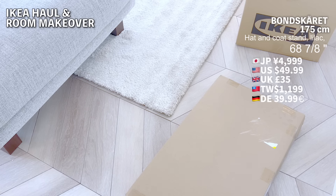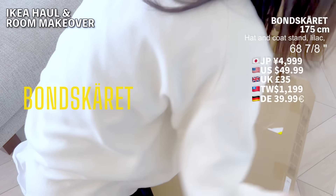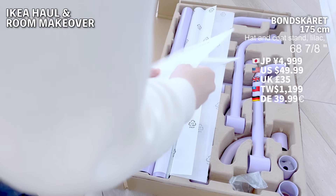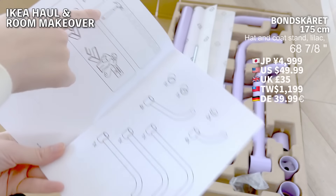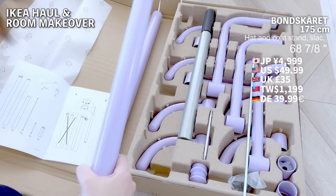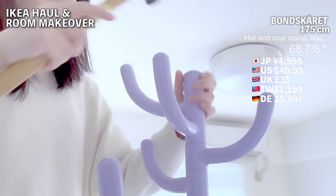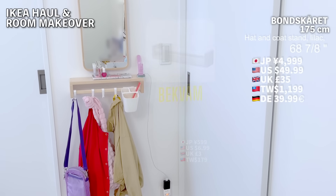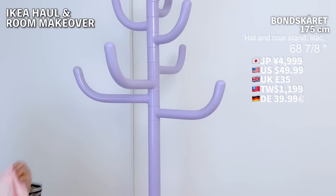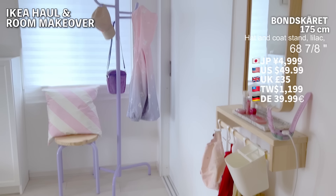Moving on to this next item, which is just adorable. The moment I opened it, I was struck by its cuteness. It's a coat stand, something I've been contemplating buying for a while now, and with the delivery campaign happening, I decided to go for it. Surprisingly, despite its size — classic IKEA efficiency — it qualified for the small item delivery fee. The assembly was easier than I expected. Currently, in my child's room, we've been using a Bekväm spice rack turned upside down as a makeshift coat rack. It's an IKEA hack. But as my child grows, their coats have started to take up more space, so introducing this coat stand seemed like the right move.